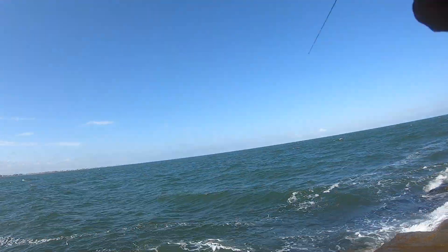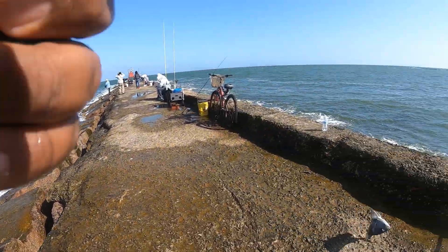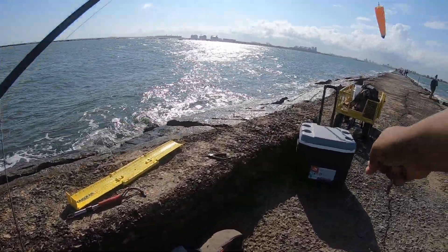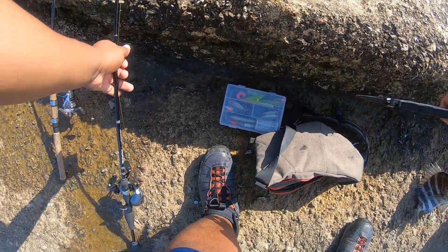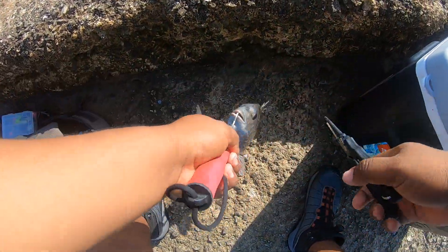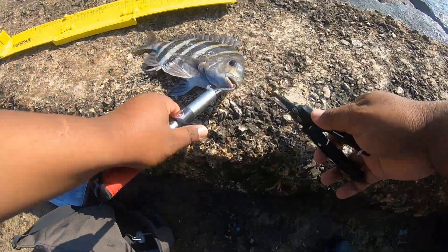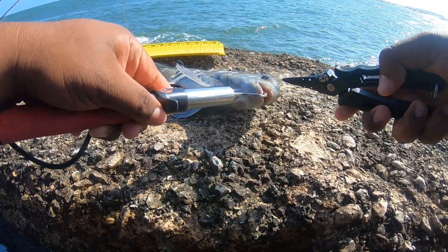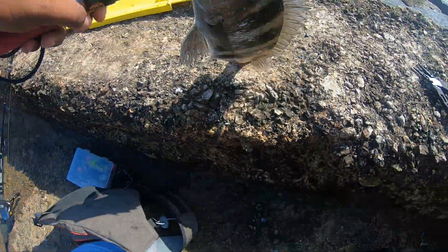There's another one, guys — another sheepshead! That's another keeper, definitely another keeper. Man, sheepshead are coming in thick! Another keeper sheepshead. These little fellas are right by the rocks. This one inhaled the hook — we should be able to get it out. Such powerful jaws they've got. See if we can get it out. He's just crushing my pliers and my fish grip. There it goes — another keeper sheepshead, guys!